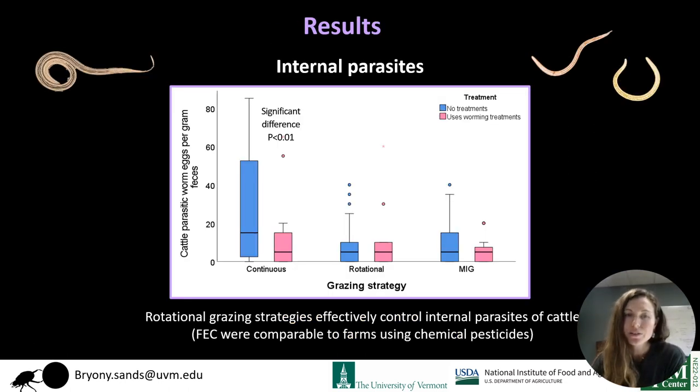We found that rotational grazing strategies could effectively control internal parasites of cattle. The pink bars represent farms using chemical worming treatments and the blue bars are farms that did not. For continuously grazed farms, not using any chemical pesticide treatment led to a higher risk of internal parasites. Whereas rotational grazing strategies reduced internal parasites without the need for chemical worming treatments.